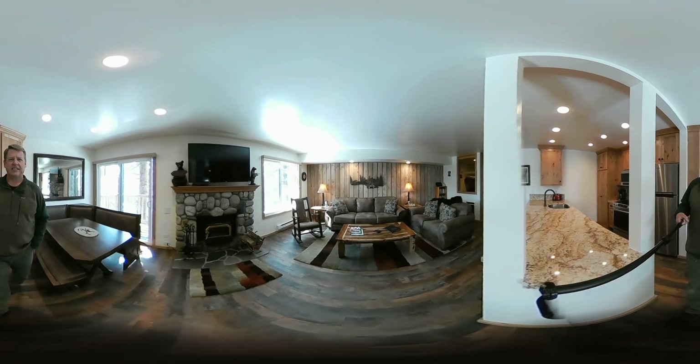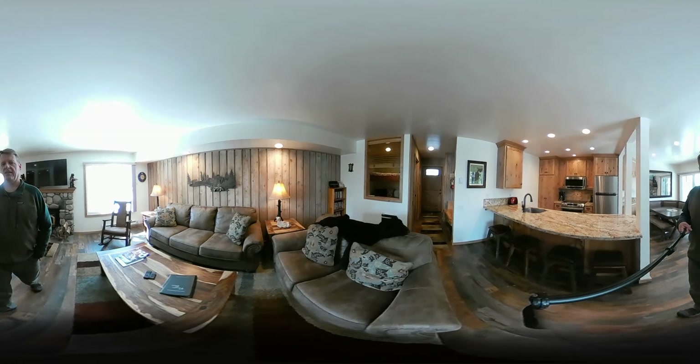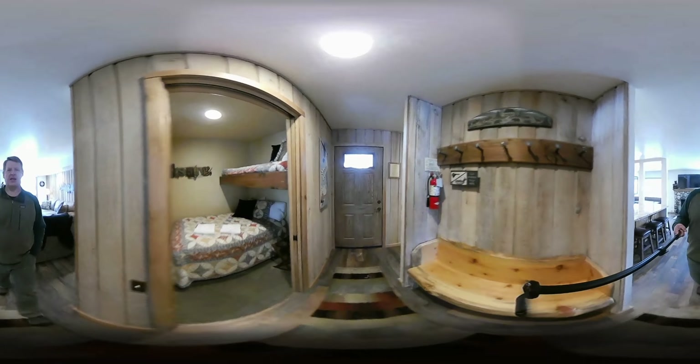These units were built in 1977 and it's about 357 square feet. Let's take you into the one bathroom and the bedroom.